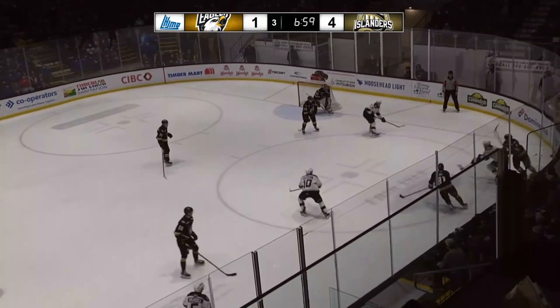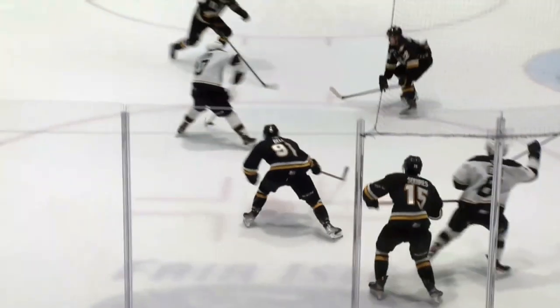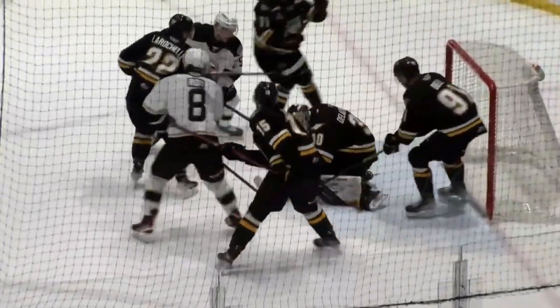Langlois continues to drag the puck along the right wing boards, back for Bird Joltz. What I thought was the inside of the post — and those generally go in. Great shot.